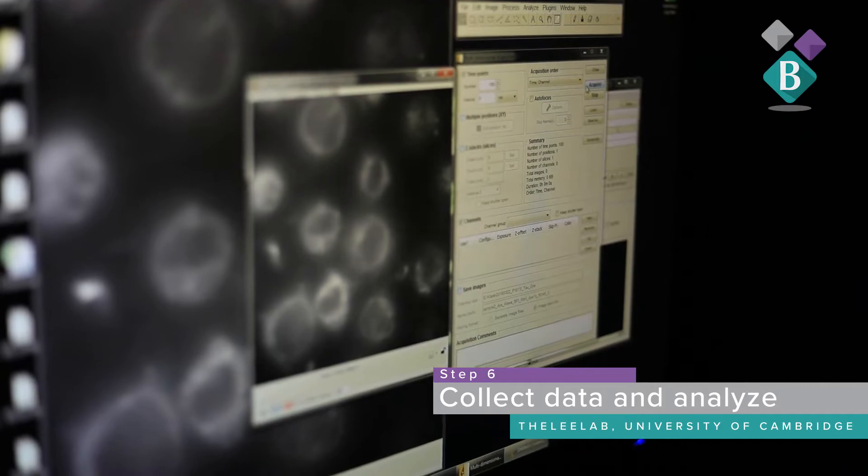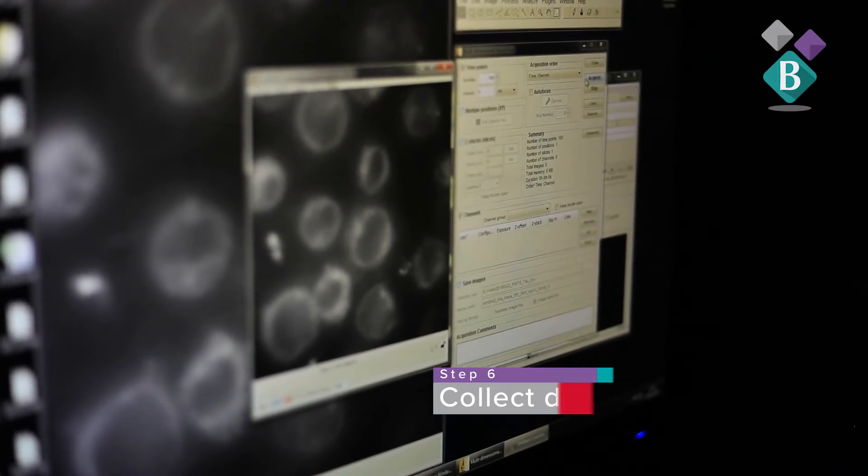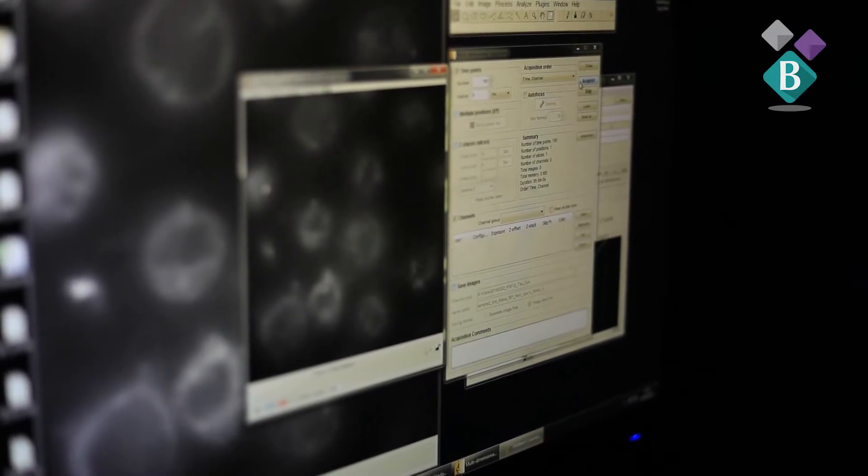For a super-resolution experiment, you need to get enough localizations over time without any of the fluorophores overlapping each other. You gain very high spatial resolution by sacrificing temporal resolution, so a super-resolution experiment can take up to hours. You typically take a few thousand frames — maybe at 30 milliseconds per frame — which can take a few minutes. You repeat that over and over until you have all the data you need, then it's analysis and post-processing to get your image and extract whatever data you're after.